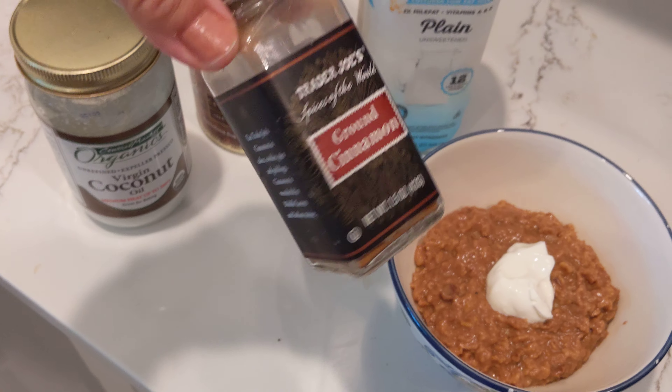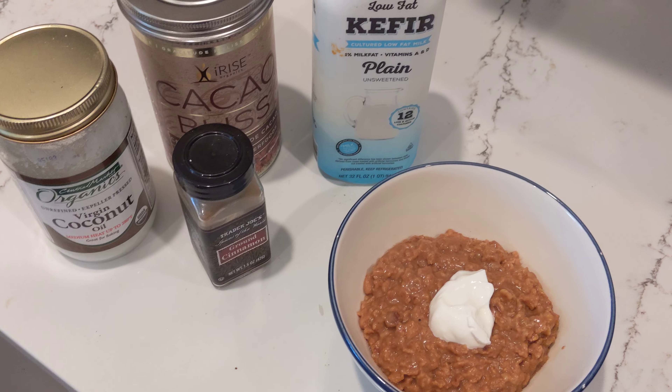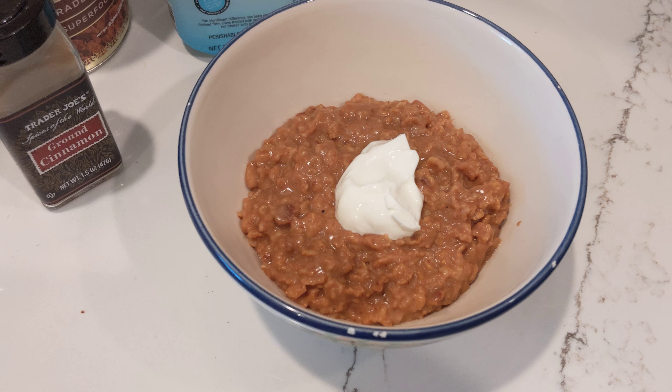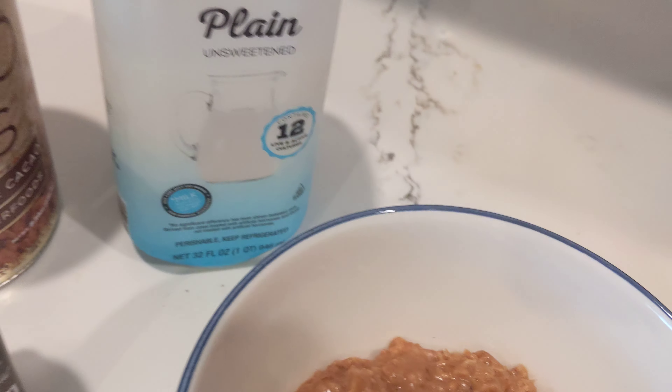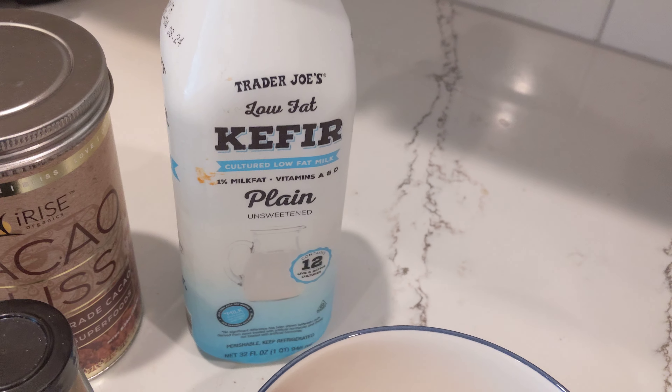Added some cinnamon and mix all that up in your pan for a second, then throw in your oatmeal and water. Once it all kind of comes together, I threw in a splash of kefir, which is kind of like a liquid yogurt.